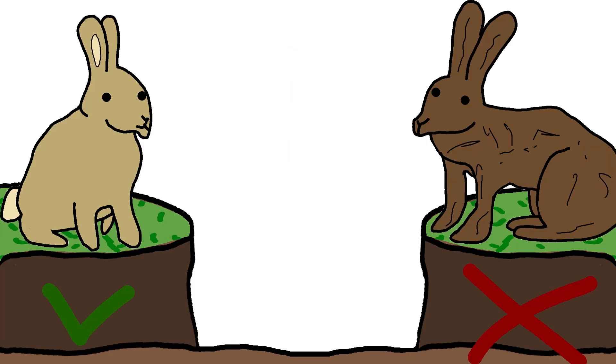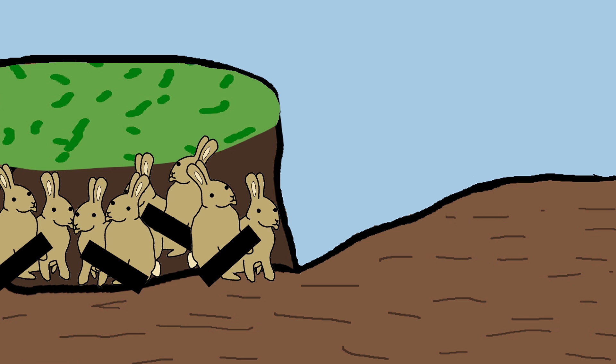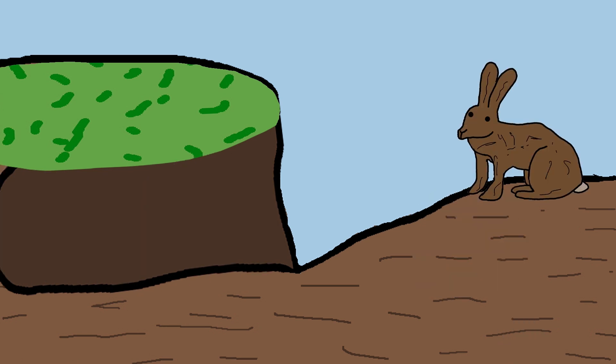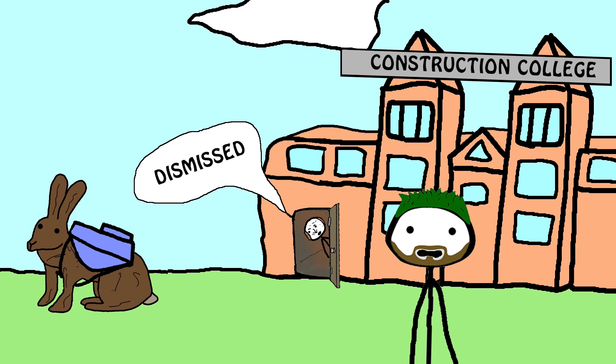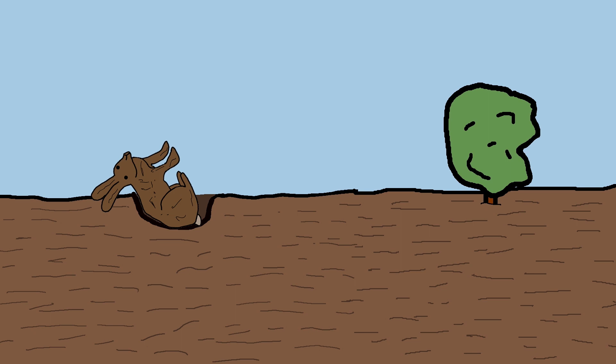Rabbits live in burrows, but hares don't. Rabbits love hanging out in their burrows in groups, and like at any party, they often end with doinking and breeding. And then they multiply. Hares, on the other hand, due to the structure of their body, simply don't know how to dig burrows, so they chill in a hole or under a bush, where on soft grass they doink and breed.